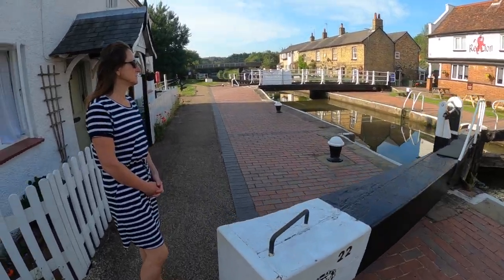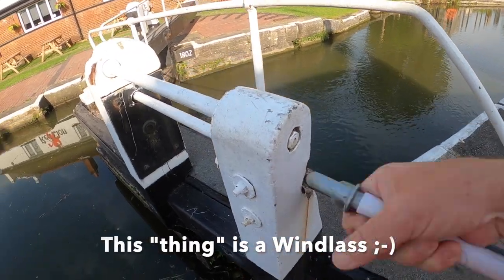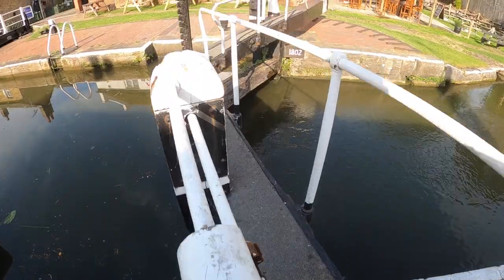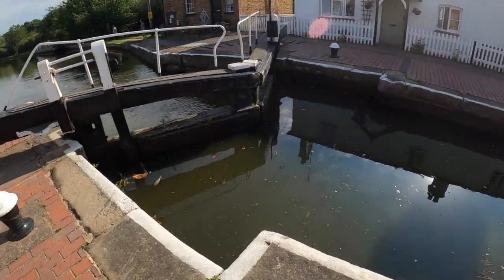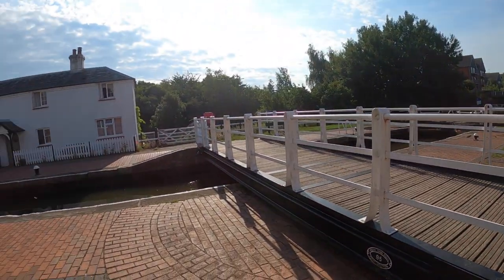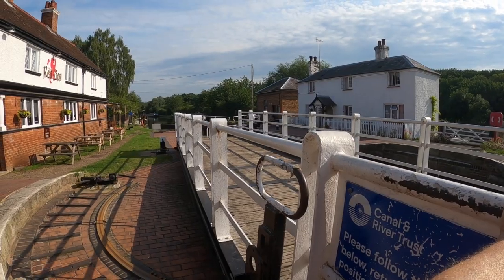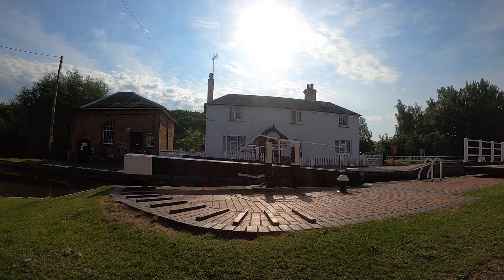We've got to open this one up here to let the water down from there to there with this thing. Water starting to go down. So while that water goes down, this is a bridge — we've also got to open this bridge and figure out how to do it. Appears to be engaged. So there's the lock done at Fenny Stratford, and now we continue.